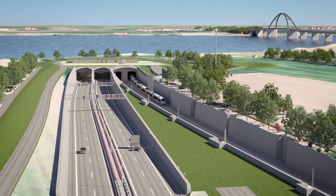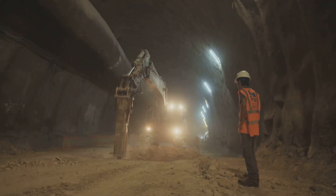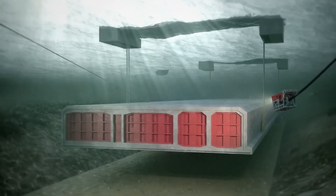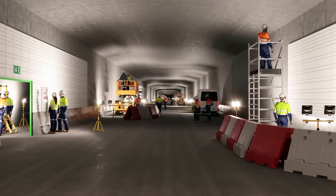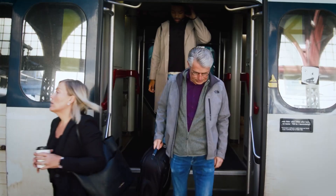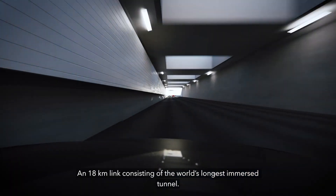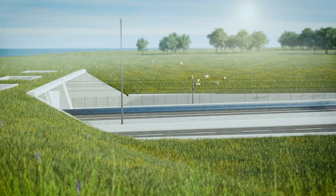A massive 18-kilometer tunnel is quietly taking shape beneath the Baltic Sea, set to redefine European travel. Unlike traditional tunnels, this one isn't being drilled but assembled piece by piece in an unprecedented way. The project is pushing engineering boundaries with a bold approach never seen at this scale. Imagine slashing your travel time between Germany and Denmark from 45 minutes to just 7 — no more waiting for ferries, no more unpredictable delays, just a seamless drive or train ride beneath the Baltic Sea. This is the reality that the Femernbelt Tunnel is set to deliver: an audacious engineering feat that will redefine European connectivity.